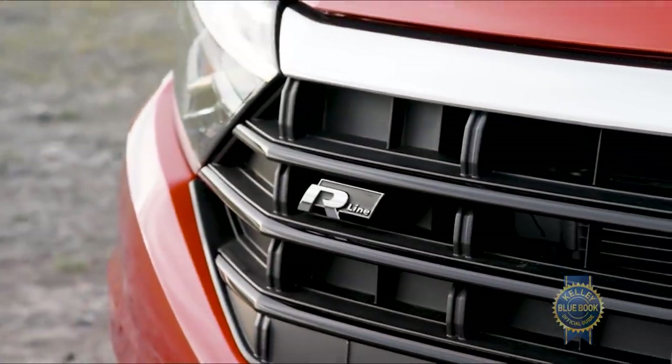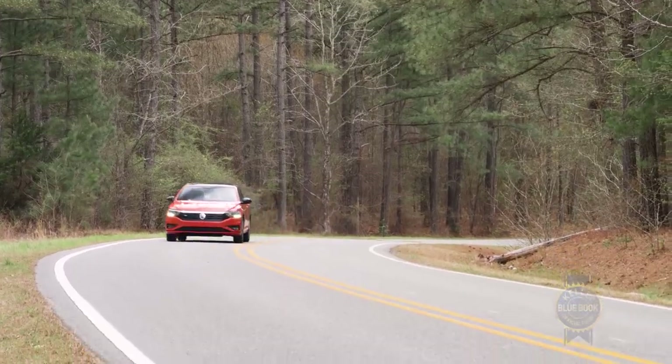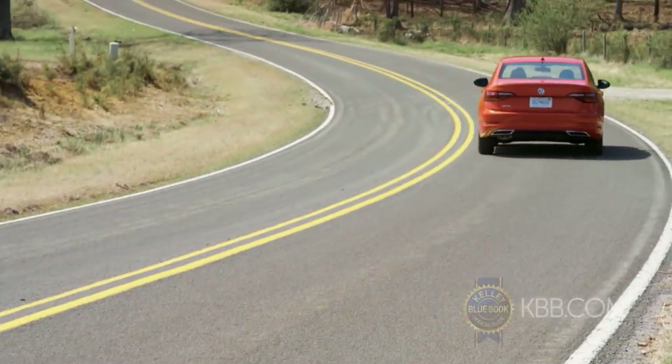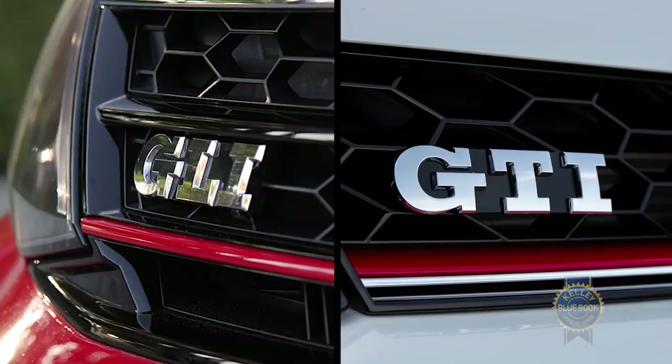Lastly, there's the Jetta R-Line to consider, offering sportier looks and electronic differential control for improved power delivery in corners. Though if it's performance you want, maybe save your pennies for a VW that starts with a G and ends with an I.